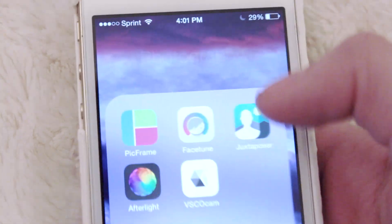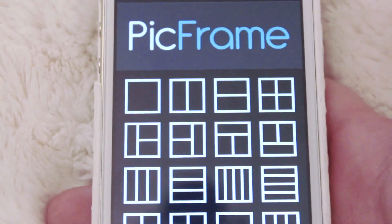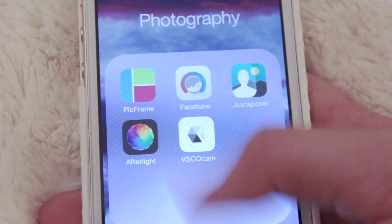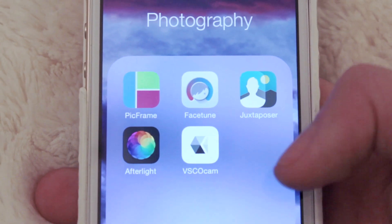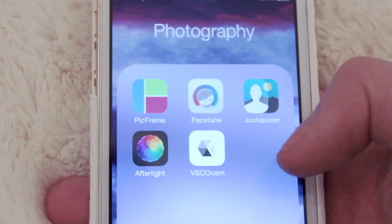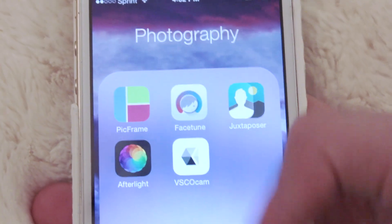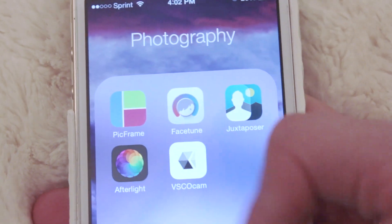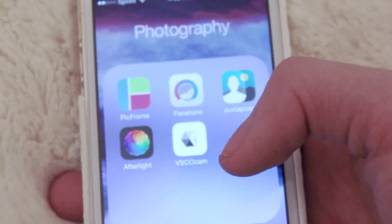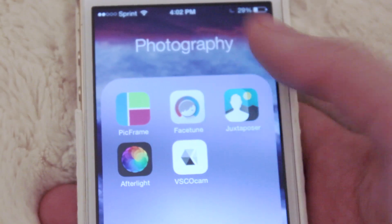First up in the second row is a Photography folder — these are all the apps I use to edit my pictures. First is Pick Frame, it's a collage app. Then there's Facetune, which is actually a lifesaver. If you want to post a picture and you look really oily or you have a blemish, you can fix it with Facetune. Then I have Juxtaposer, which is an overlay app if you want to put different pictures on top of each other. And then there's Afterlight, which I'm sure you've all heard of — all the YouTubers I know use it, and it's probably my favorite editing app, I use it for every single picture. And last but not least is VSCOCam, which I actually downloaded yesterday. I've never used it before, but Melissa talked about it in her What's on My iPhone video, and I think all her pictures are flawless, so I thought I'd give it a try and I'll let you guys know what I think.